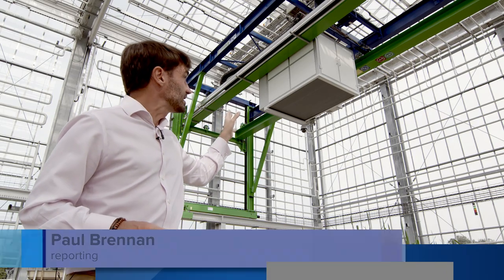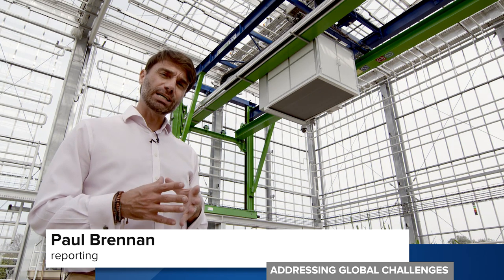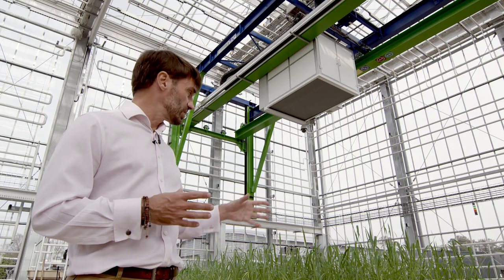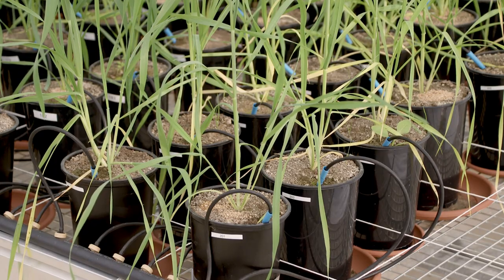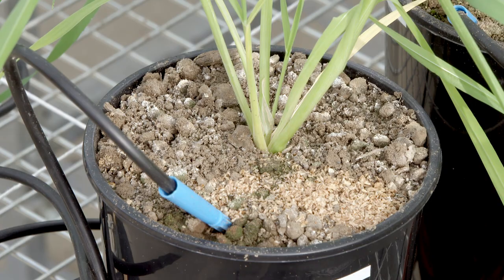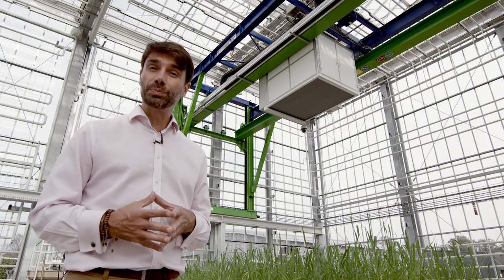This impressive piece of kit is called a crop phenotyping sensor platform, and through a series of sensors, lasers and cameras it checks these crops for disease, for growth and for stress levels. The idea is to try and create the right conditions for healthy crops.